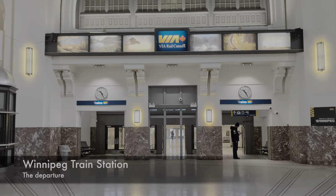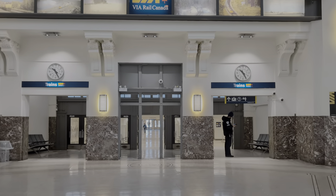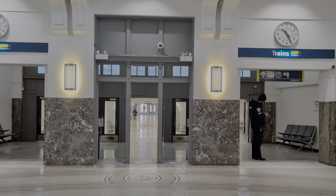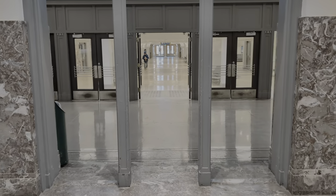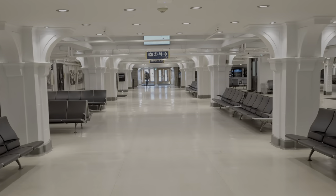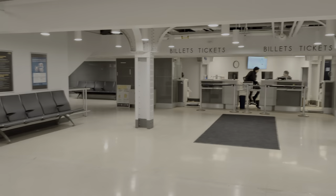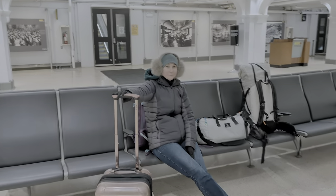Here we are at the train station in Winnipeg and the time is 10:25. Our train is at 12. Here is Maria waiting for the train.